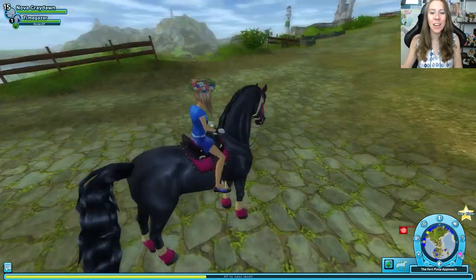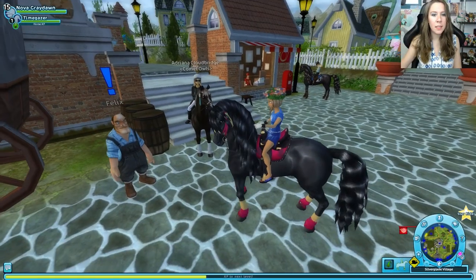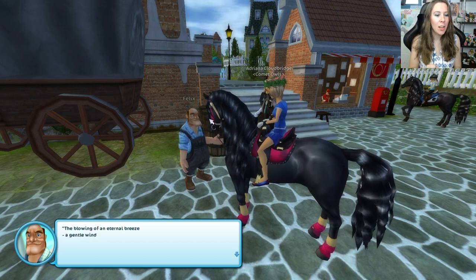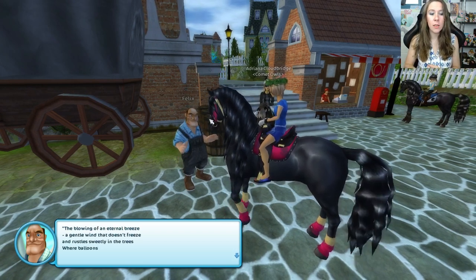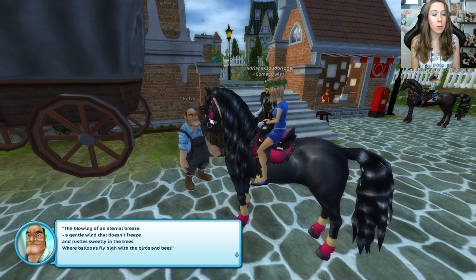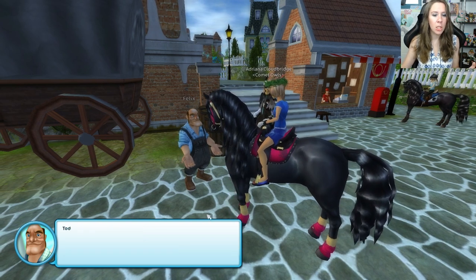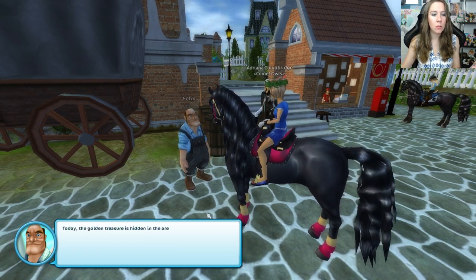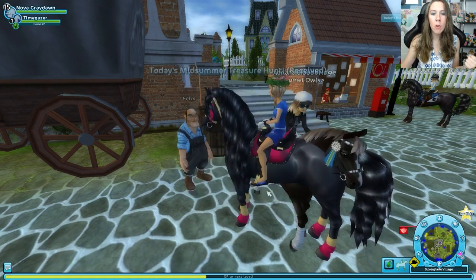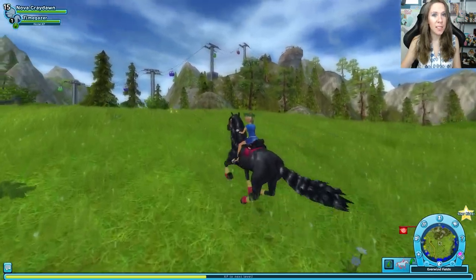We need to stop and check in with Felix today about the midsummer treasure hunt. The clue: 'The blowing of an eternal breeze, a gentle wind that does not freeze, and rustle sweetly in the trees, where balloons fly high with the birds and bees.' Where could he be talking about today? The golden treasure is hidden in the area that my clue should lead you to — find it and bring it back to me for a reward. Let's go treasure hunting!